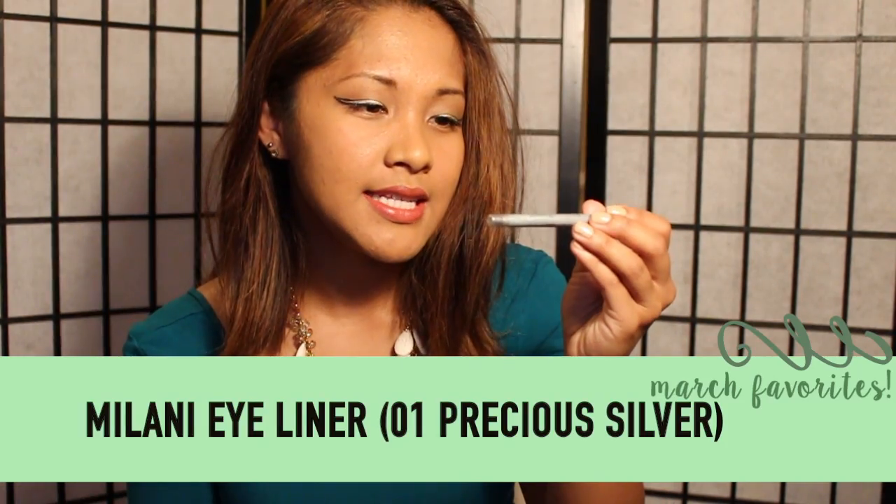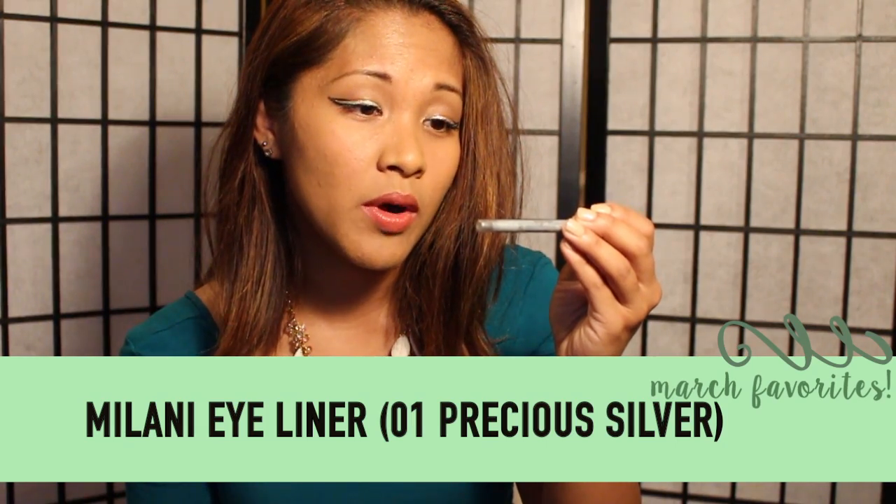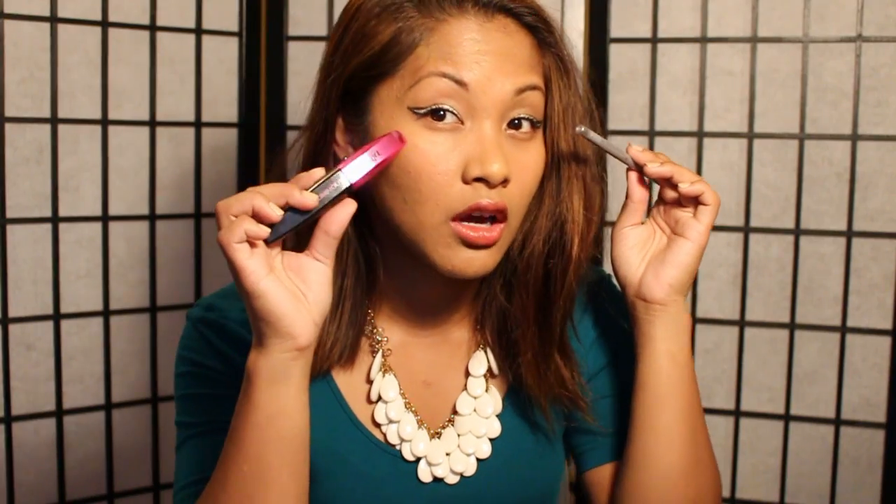But once it dried up and I used it throughout the day, I realized, oh my gosh, look at my eyelashes — they look so good. Next is the Milani Easy Eyeliner for Eyes in 01 Precious Silver. I have this on my inner eyeliner along with an outer eyeliner and this on my eyes at the moment.